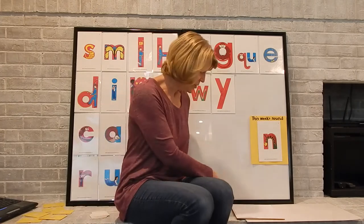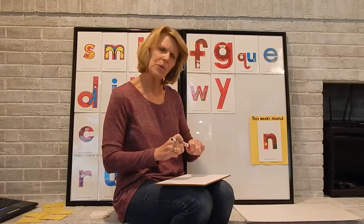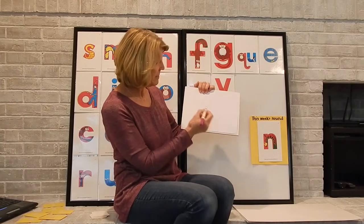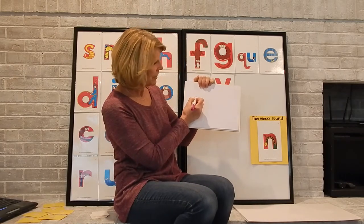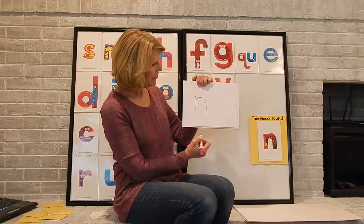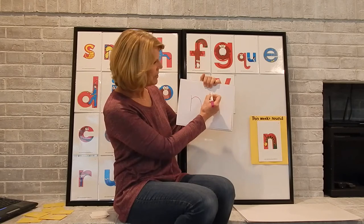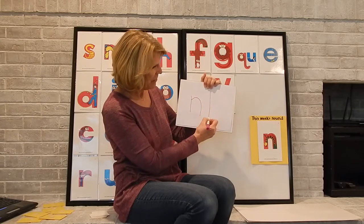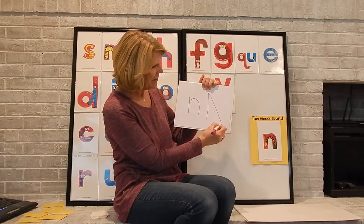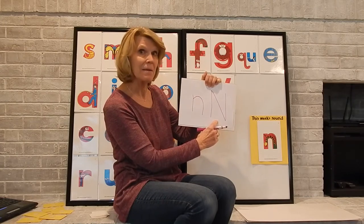All right, now we're going to practice how to write the letter N. What if you have the letter N in your name? I don't, but some of you do. So when we make the letter N, we'll do the lowercase first. We have just a little line down, and then you start back up to the top and kind of curve like that. If we're going to make an uppercase N, that's a little trickier. We start at the top, go down with a big line, and here's a diagonal line again — down and up. Maybe N is the first letter in your name.